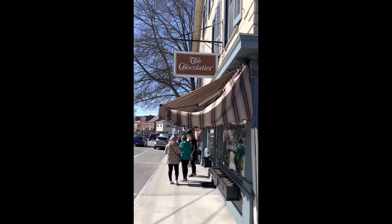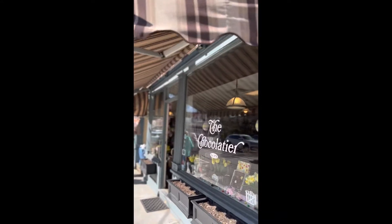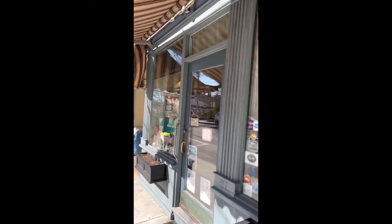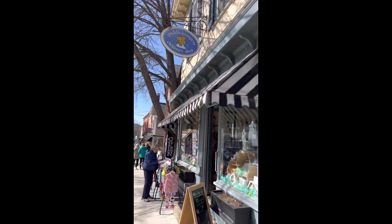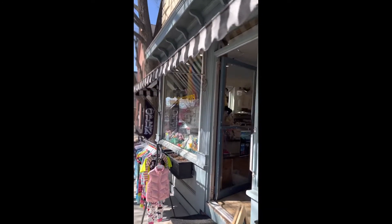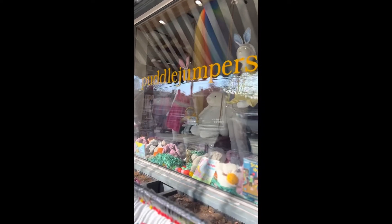Handcrafted chocolate at the Chocolatier: boxed assortments, truffles, bagged candies, and much more. Are you looking to get a gift for a little one? Puddle Jumpers has got you covered — a children's boutique with gifts and clothing for babies and children of all ages.